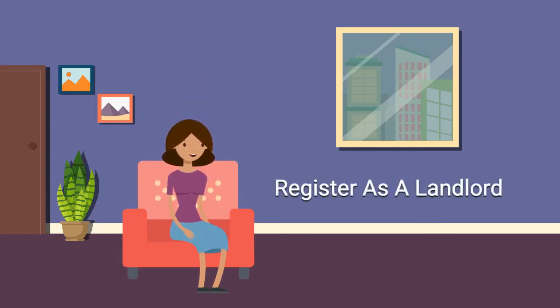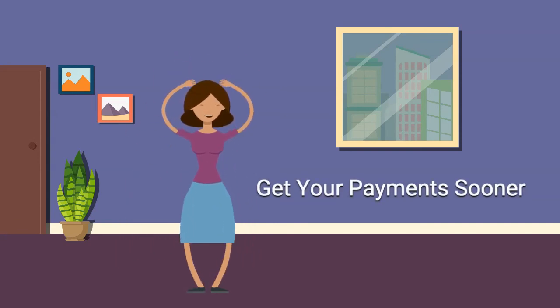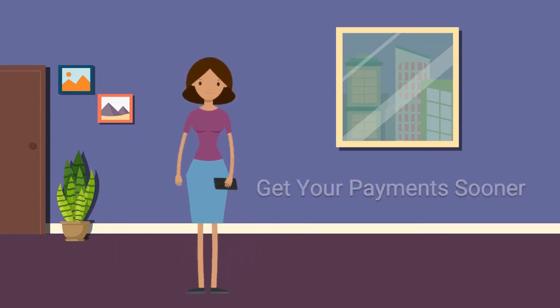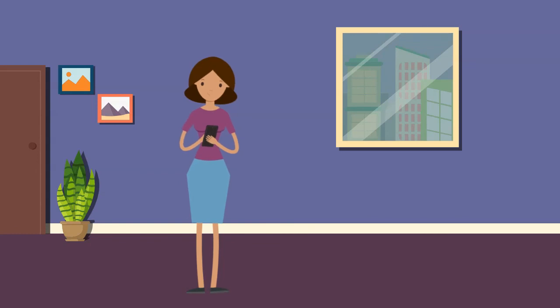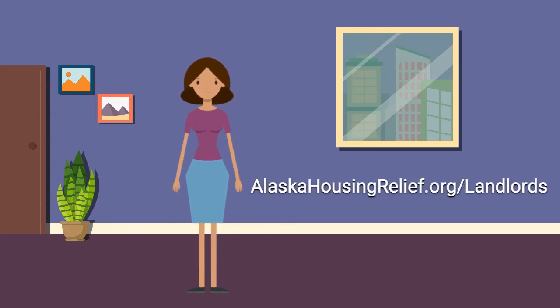By registering as a landlord, you are not only helping your tenants secure the relief that they qualify for, you will also be one step closer to receiving your payments for past due and future rent. For answers to more frequently asked questions for landlords, go to alaskahousingrelief.org/landlords.